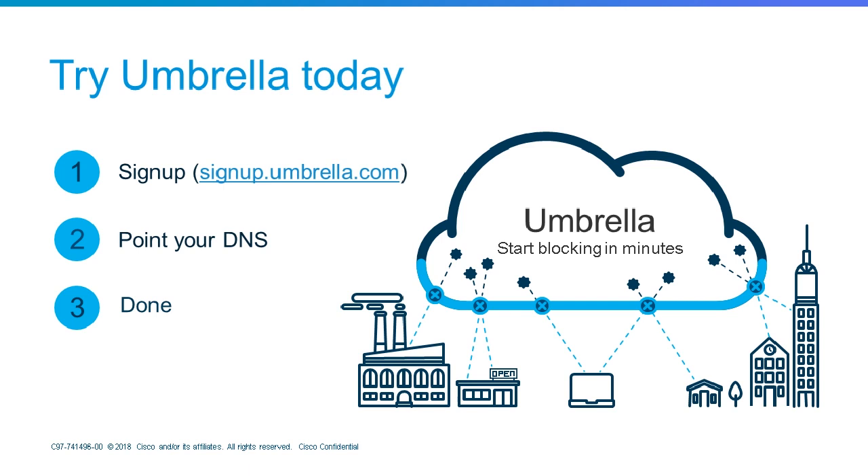Next question: How is Umbrella licensed? Umbrella has three core packages, all licensed per user — it doesn't matter how many devices there are, just the user count. It's a good-better-best approach. There's also a WLAN package licensed per access point, designed for guest Wi-Fi environments where the number of users fluctuates. And there's an Umbrella branch package designed if you're leveraging the ISR 4K integration.